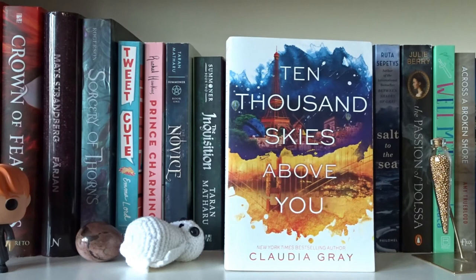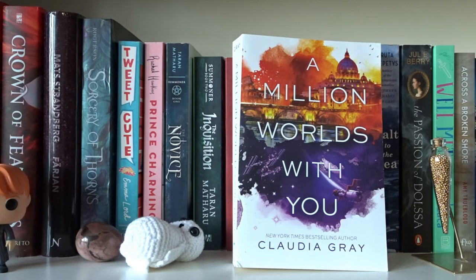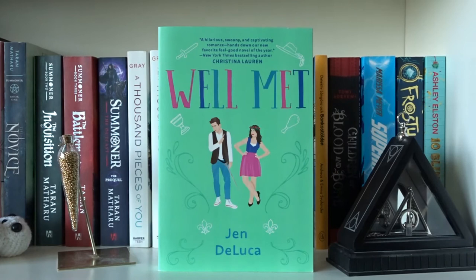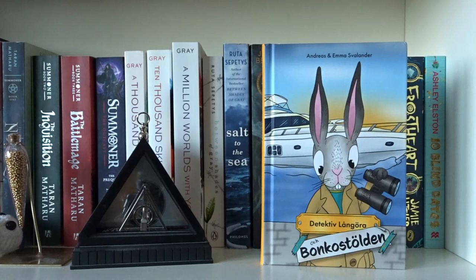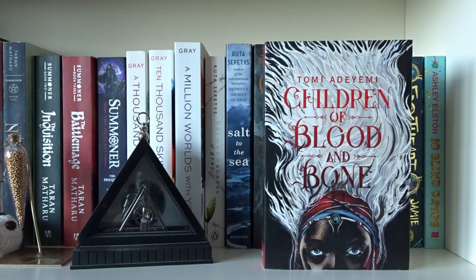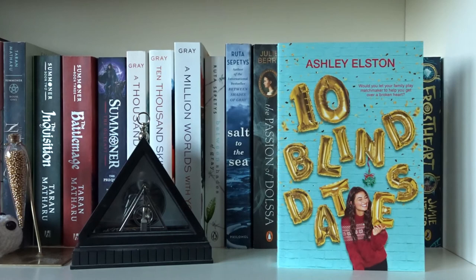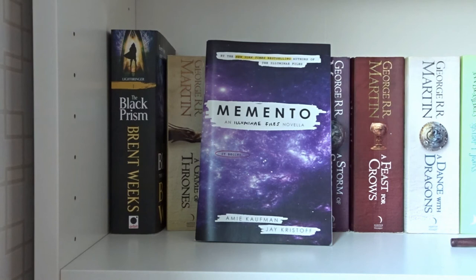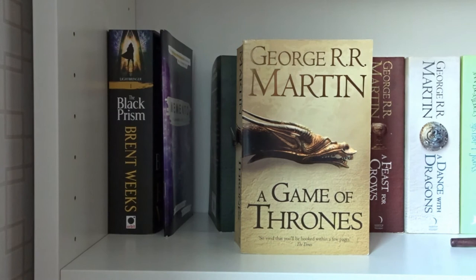A Thousand Pieces of You, Ten Thousand Skies Above You, and A Million Worlds with You — all written by Claudia Gray in The Firebird series. Between Shades of Gray and Salt to the Sea, both written by Ruta Sepetys. The Passion of Dolssa by Julie Berry. Well Met by Jen DeLuca. Across a Broken Shore by Amy Trueblood. Detektiv Långöra och Bokstölden by Andreas and Emma Svalander. Children of Blood and Bone by Tomi Adeyemi. Supernova by Marissa Meyer. Frostheart by Jamie Littler. Ten Blind Dates by Ashley Elston. The Black Prism by Brent Weeks. Memento by Amie Kaufman and Jay Kristoff — an Illuminae Files novella.